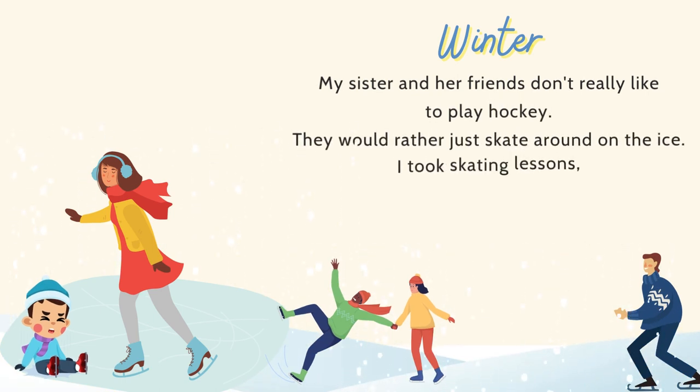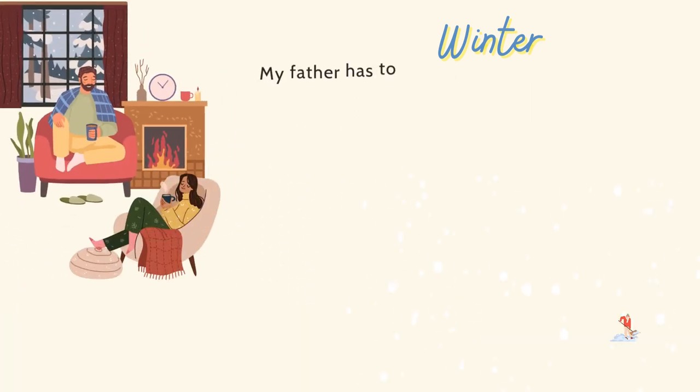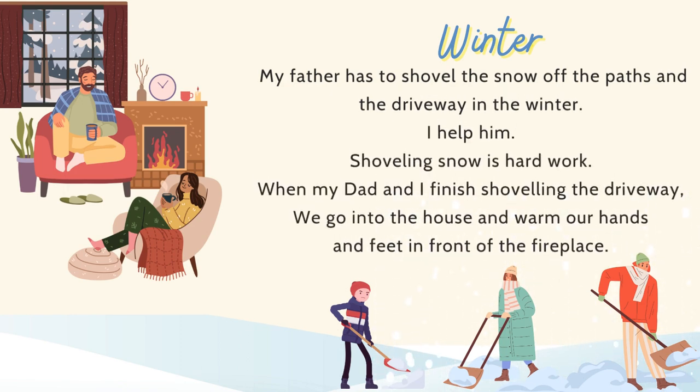My sister and her friends don't really like to play hockey. They would rather just skate around on the ice. I took skating lessons, so I don't usually fall down. My little brother is just learning to skate, so he falls down a lot. My father has to shovel the snow off the paths and the driveway in the winter. I help him. Shoveling snow is hard work. When my dad and I finish shoveling the driveway, we go into the house and warm our hands and feet in front of the fireplace.